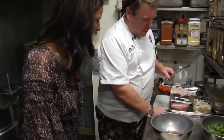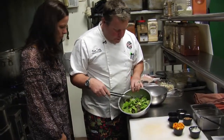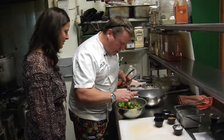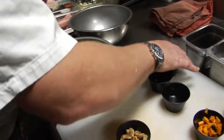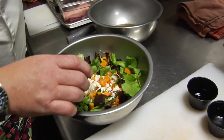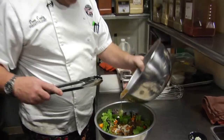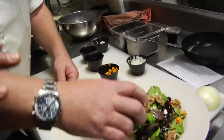So now we have a nice mixture of our field mix. We'll take some butternut squash, a little bit of feta, some of our dressing, and then we have a nice bowl here. Some candied walnuts to finish it off.